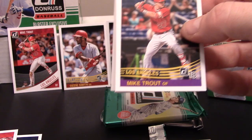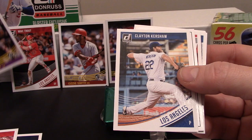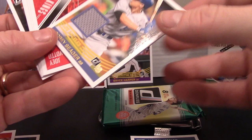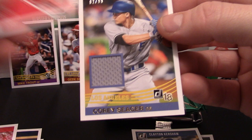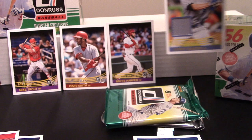We got another Mike Trout - card 242 versus card 155, so maybe just another issue. We'll stand him back up there. Got a Clayton Kershaw. Oh, this one's thick! We got a Corey Seager Relic card numbered 02 of 99. That is awesome!